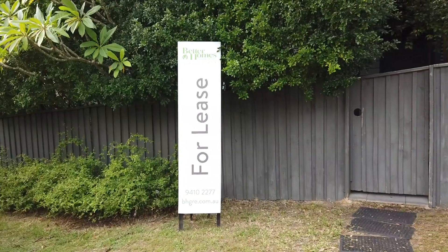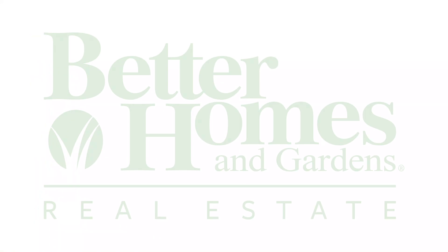My name is Madeline Allen from Better Homes and Gardens Real Estate in Crow's Nest. Welcome home.